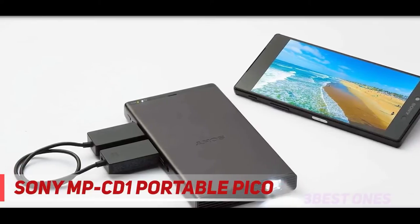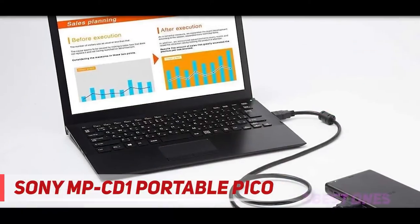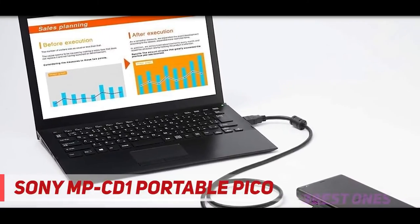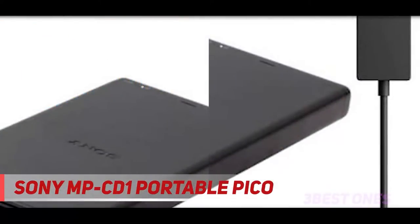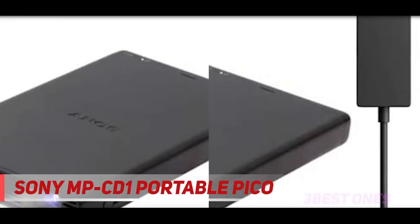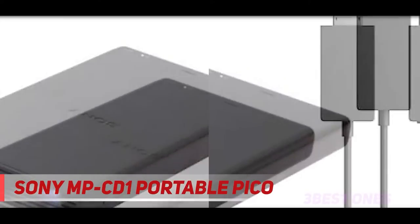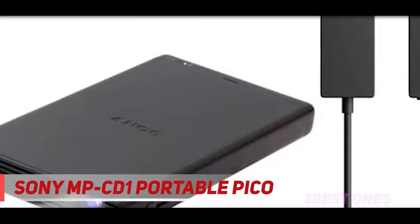The MPCD1 uses the time-honored Digital Light Processing technology developed by Texas Instruments decades ago, used by about half of the projectors we review. What the MPCD1 adds is USB Type-C connectivity, which enables fast charging. Image quality is reasonably good for both video and data-heavy images, and the MPCD1 is indeed hyper-portable, but it's a bit pricey for what it offers.